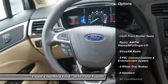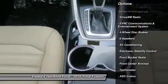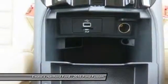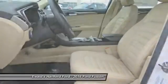Traction control, power passenger seat, dual airbags, power steering, air conditioning, front alloy wheels, four wheel disc brakes, electronic stability control, rear window defroster.